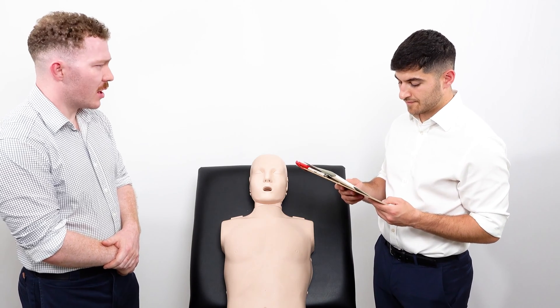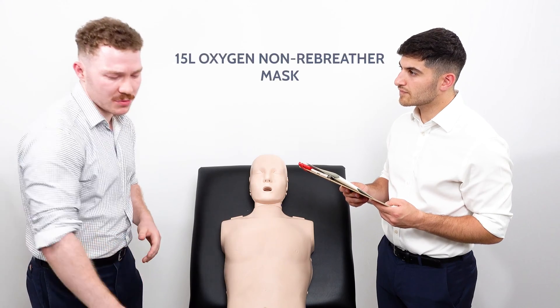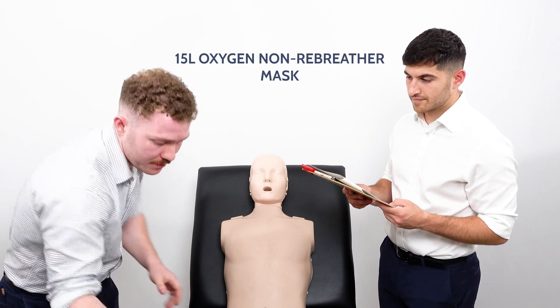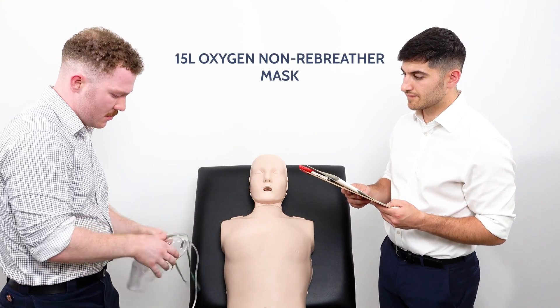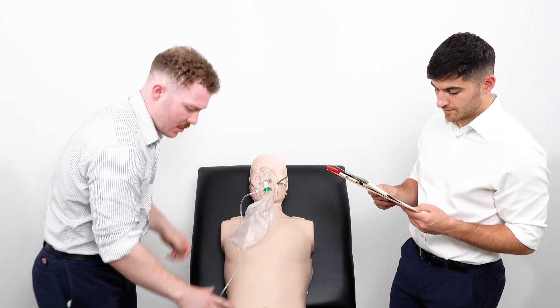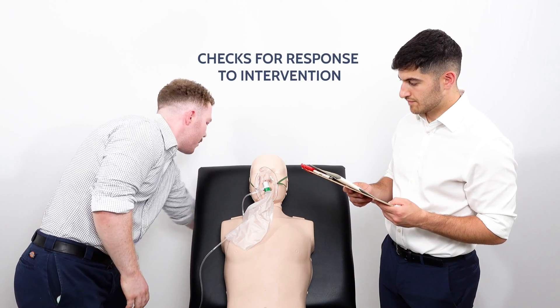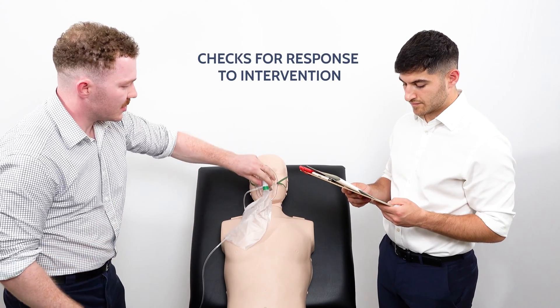Her respiratory rate is 27 and oxygen saturations are 85% on room air. At this point I would like to start 15 litres of oxygen on a non-rebreather mask. After applying it, her oxygen saturations improved to 95% and her respiratory rate goes down to 19.